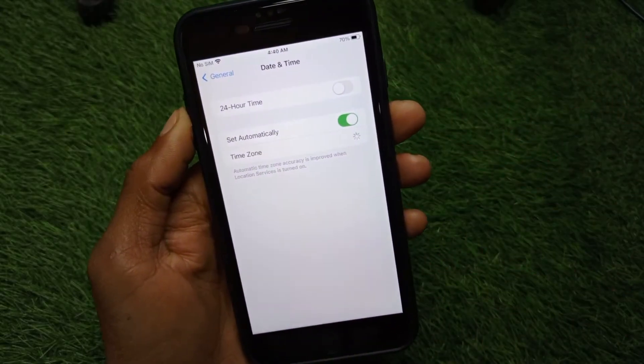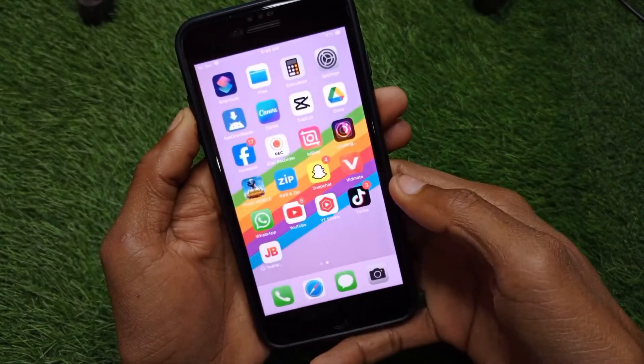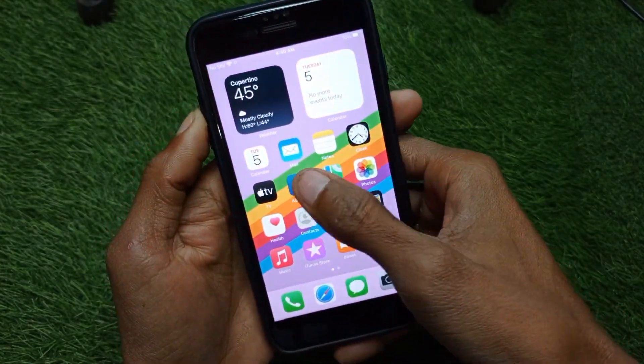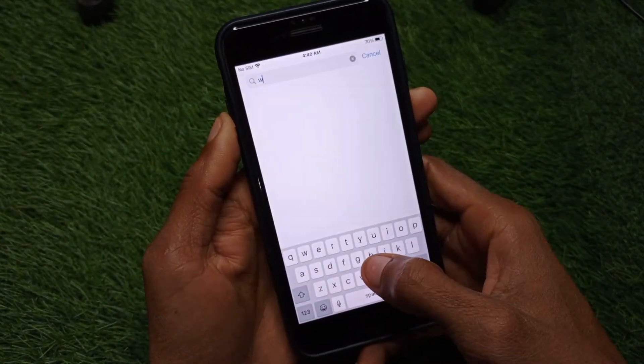After resetting network settings, check your Date and Time — make sure Date and Time is set to automatic. Then go back and open the App Store on your iPhone, and search for WhatsApp.